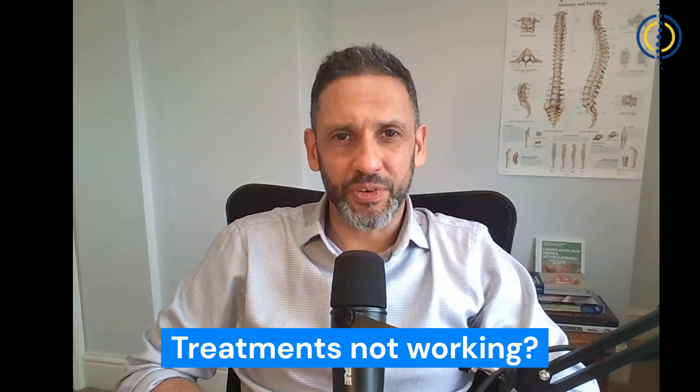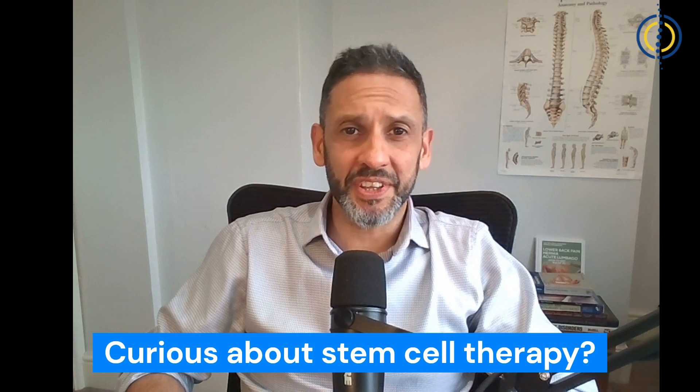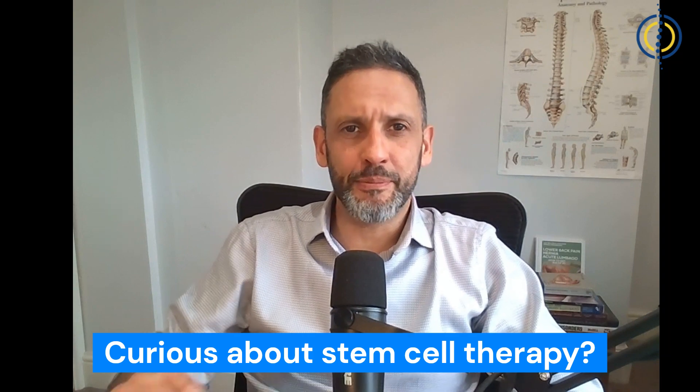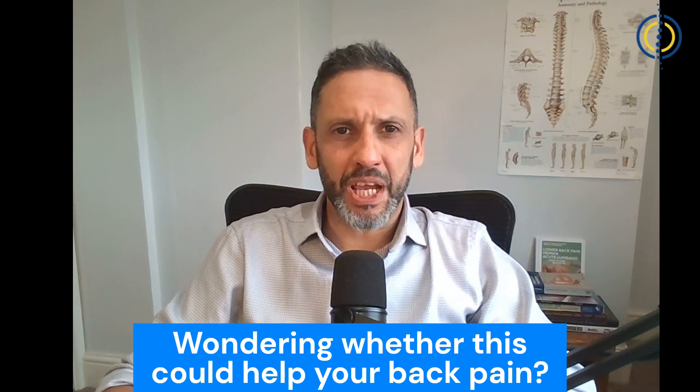Have you tried various treatments for chronic lower lumbar back pain and they haven't worked? Maybe you've read about some research done on stem cell therapy for treating various conditions in regenerative medicine, and you're wondering whether this will work for the treatment of back pain.